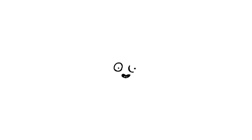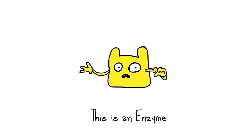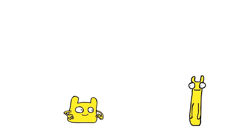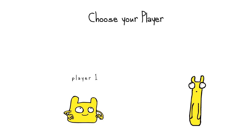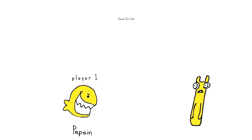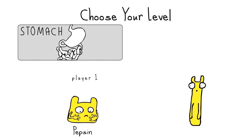What are enzymes? They are proteins that speed up chemical reactions. Without them, reactions can still occur, but they would be too slow to support life. There are many different types of enzymes and they come in all manner of shapes and sizes. For example, what you call the piranha enzyme is actually pepsin. It is only found in the stomach and digests proteins.